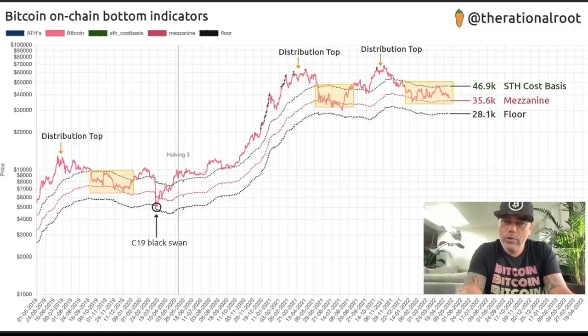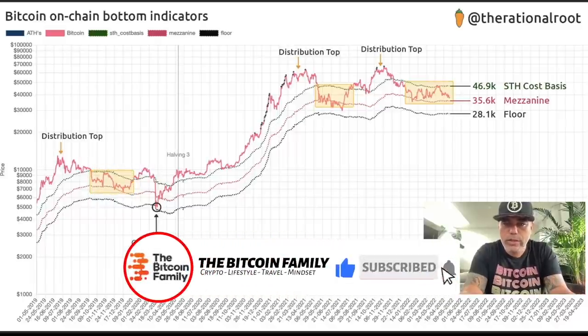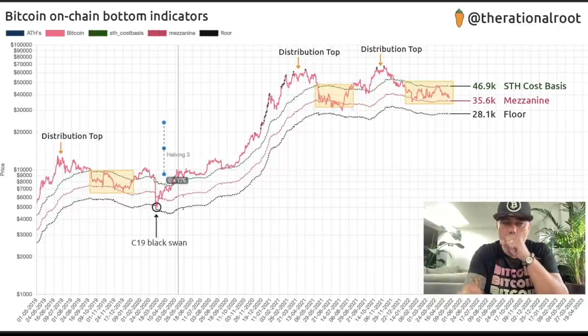In these yellow boxes, we've been here before. We came to that level, went down below it, came back above it, and then went for the green level again. We saw the same pattern around the pinkish level — then up to the green level again. This is 2020 and 2021. The halving moment is also marked here. The ultimate floor is this black line at $28,100.